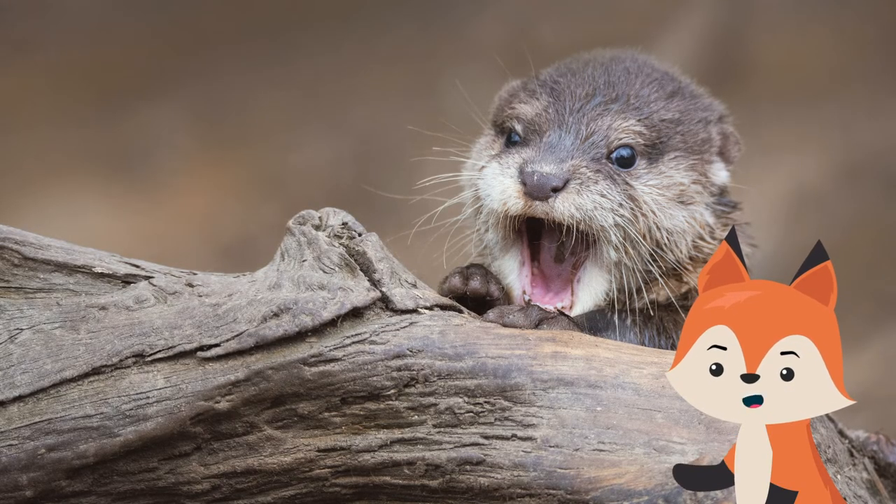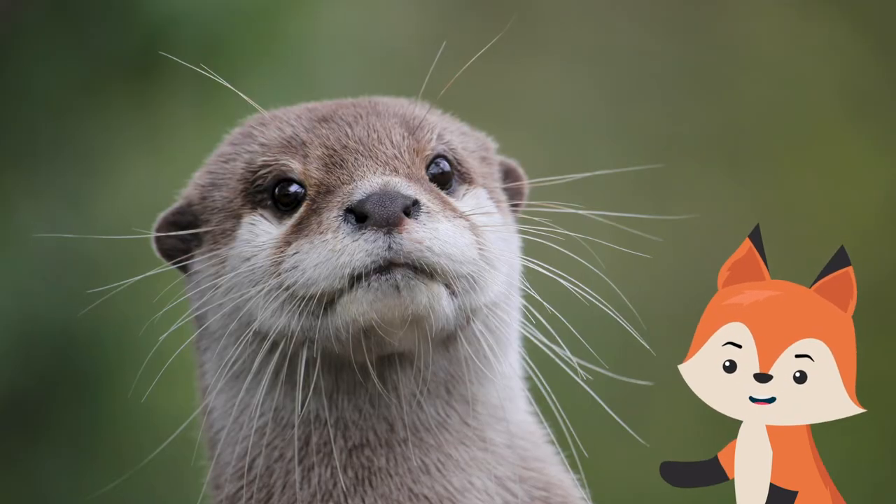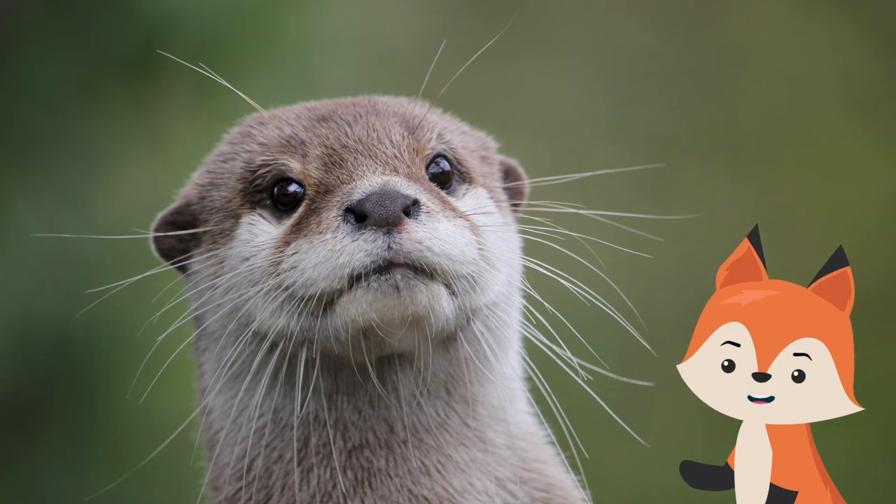In fact, their mother has to drag them into the water. But after they get used to swimming, their mother will find it hard to drag them out. Adult otters may become defensive if they feel their offspring is being threatened.